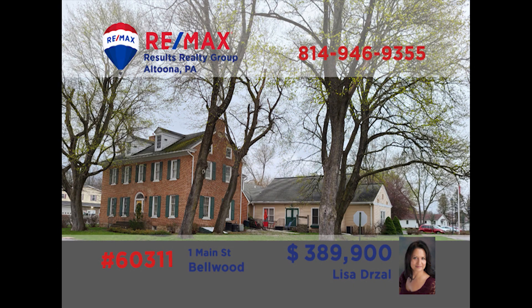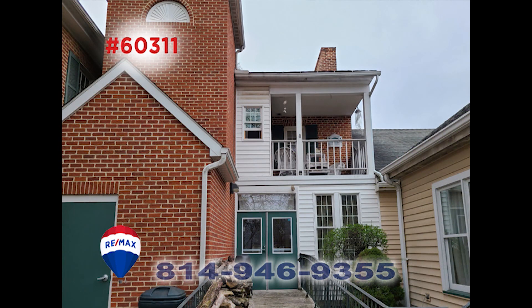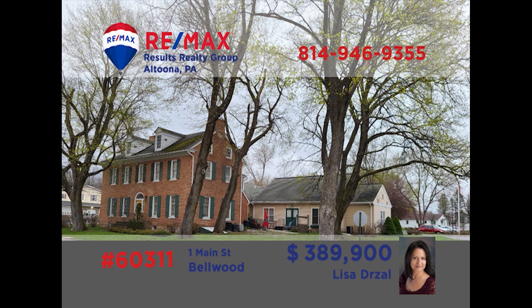Ever wanted to own your own bed and breakfast? Lisa Drossel has your chance, and this is a fantastic opportunity. The Bell Mansion Bed and Breakfast was originally built in 1822 and has undergone a $2 million renovation. The possibilities are endless — operate this as a business or make it your primary residence with additional rental income from apartments. Maybe it could be a dinner theater or a restaurant. Call Lisa today to discuss this unique find.